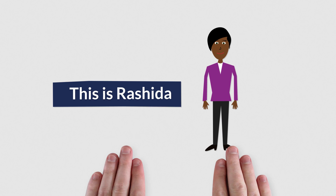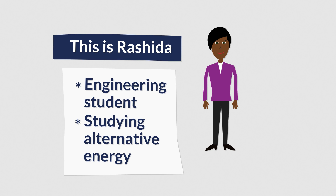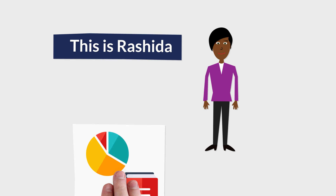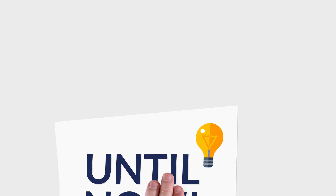This is Rashida. Rashida is an engineering student studying alternative energy. She wants to join the global community of climate change researchers, but she doesn't have the English language skills needed to share her studies with everyone.